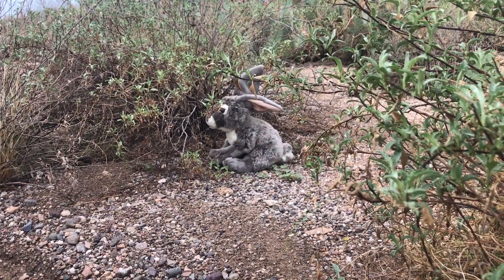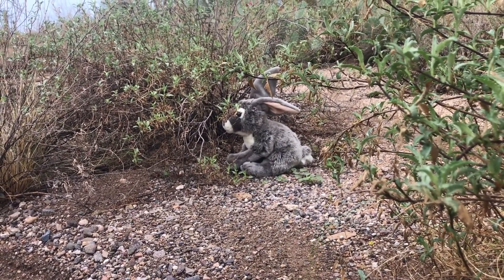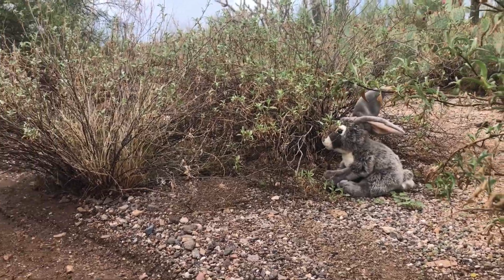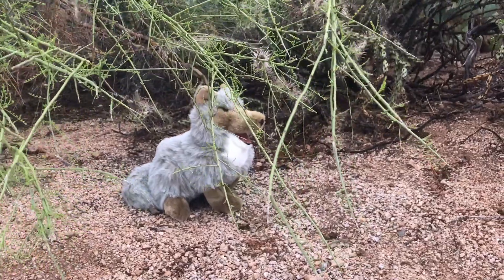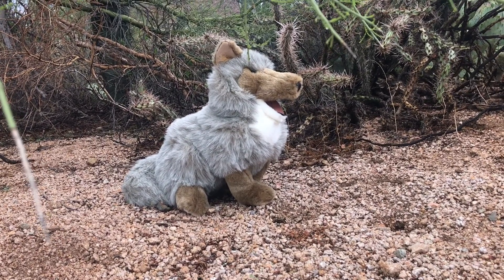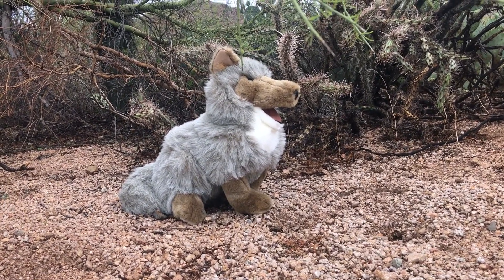Jackrabbits also live in the thorn scrub biome. They are a type of hare, not a rabbit — hares are born with fur and sight, unlike rabbits. Jackrabbits can jump far distances because of their long hind legs. The next elevation is the semi-desert grassland, where you will find short and medium-sized grass species. Coyotes eat almost anything — they are both predators and scavengers. Be sure to watch the desert food chain episode to learn more about what eats what in the desert.